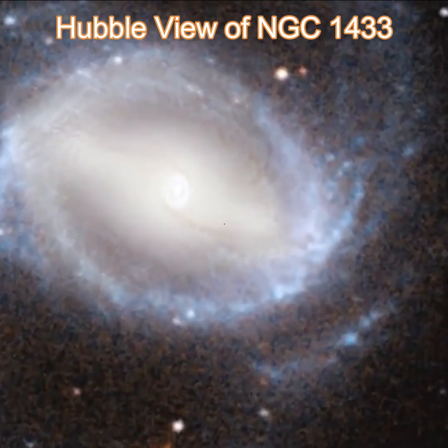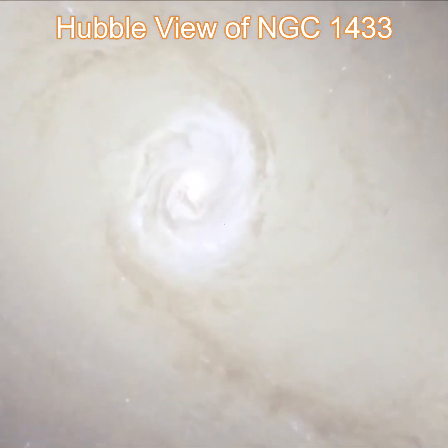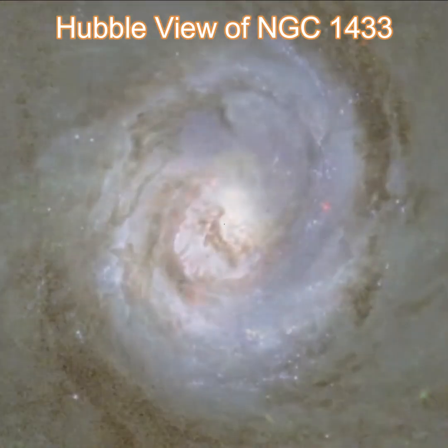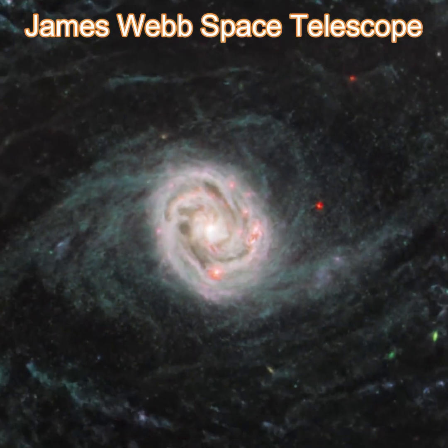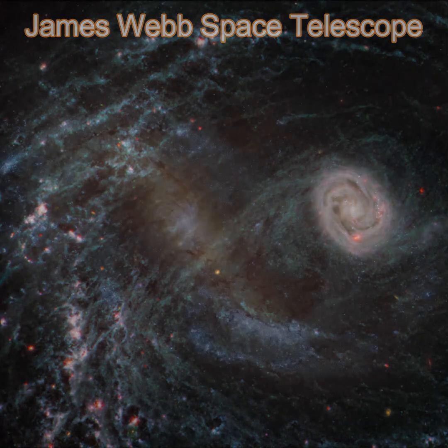NGC 1433, a barred spiral galaxy lies at about 46 million light-years away, is producing stars in its rings. James Webb Space Telescope's infrared images show bubbles of gas where stars have released energy into their surrounding environment.